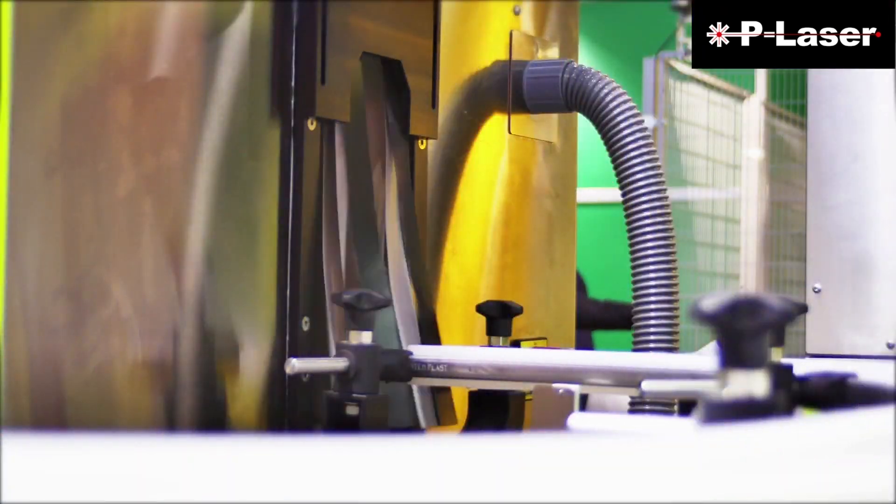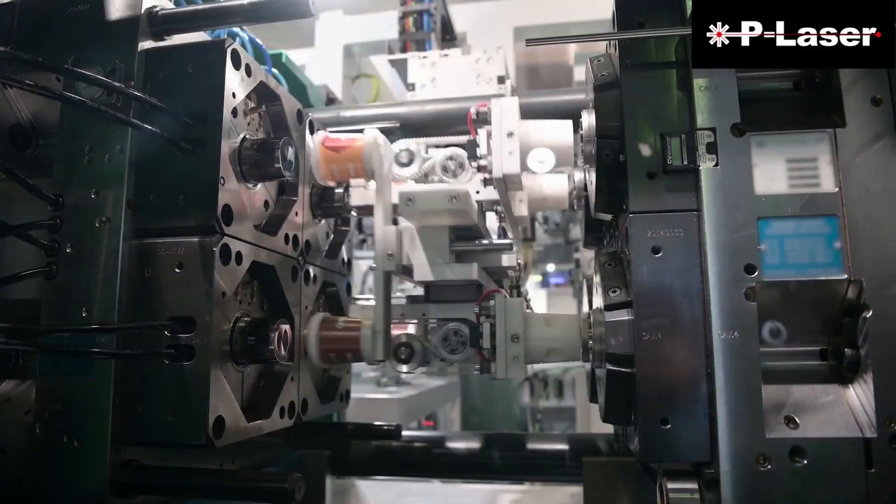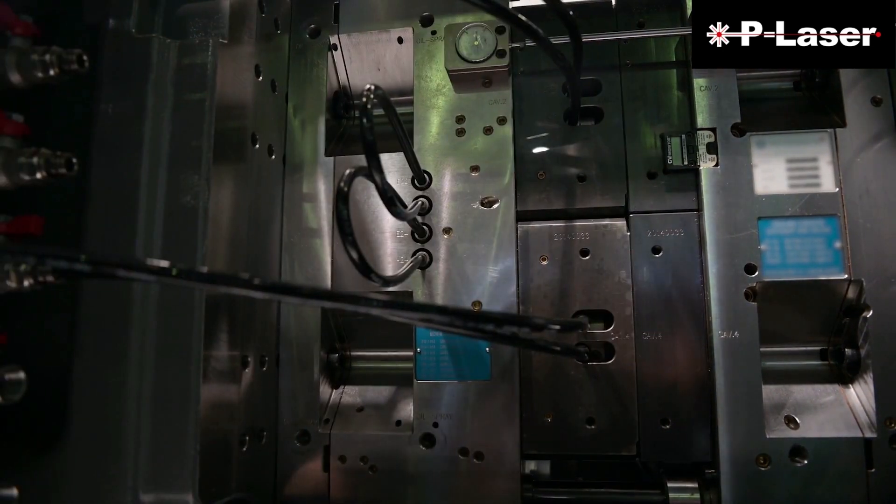The most applications we have are situated in weld cleaning — before and after — to achieve a better weld. We also have a lot of applications in molding, meaning mold cleaning for glass bottle factories, plastic moldings, and rubber moldings. In fact, P-Laser is providing green cleaning solutions to many different sectors in the world.